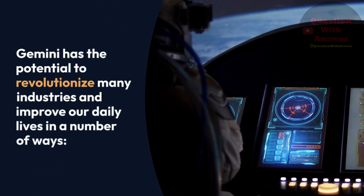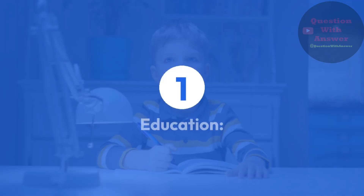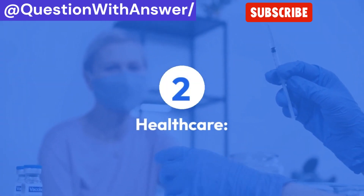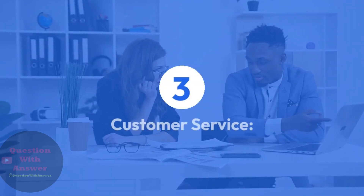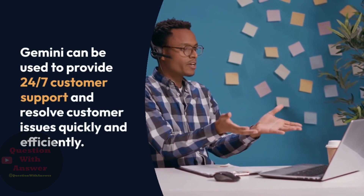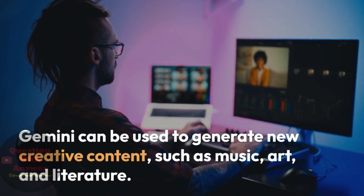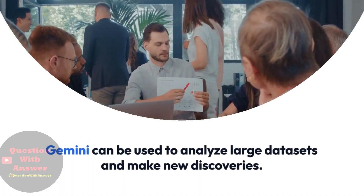Gemini has the potential to revolutionize many industries and improve our daily lives. In education, Gemini can personalize learning experiences and provide students with individualized instruction. In healthcare, it can diagnose diseases, analyze medical images, and develop new treatments. For customer service, Gemini can provide 24/7 support and resolve issues quickly. In creative industries, it can generate new content such as music, art, and literature. For scientific research, Gemini can analyze large datasets and make new discoveries.